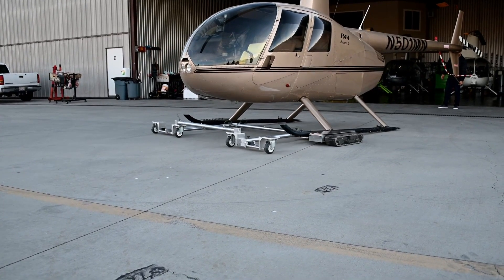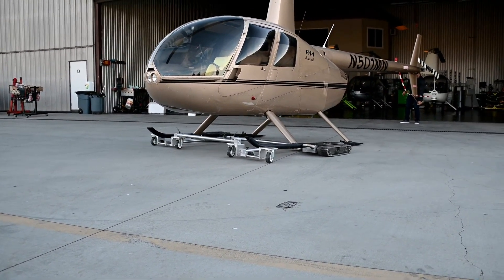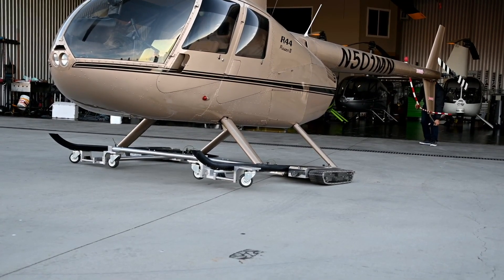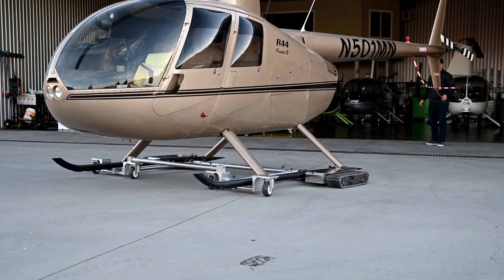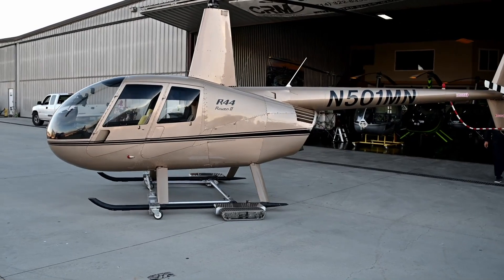The rechargeable unit has a continuous runtime of 30 minutes, retails for around $17,000, and is powered by a pair of six-inch wide treads — one on each side of the T1H2's 84-inch wide frame. The unit can load, carry, and unload any helicopter with skids up to 6,000 pounds.